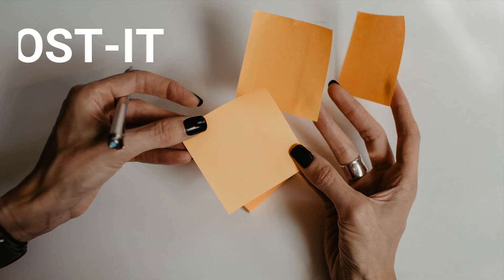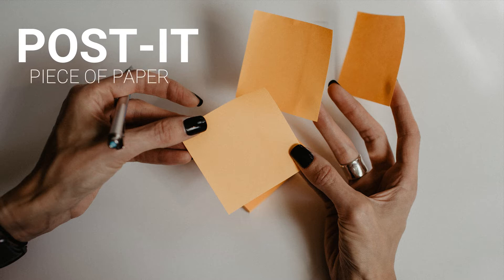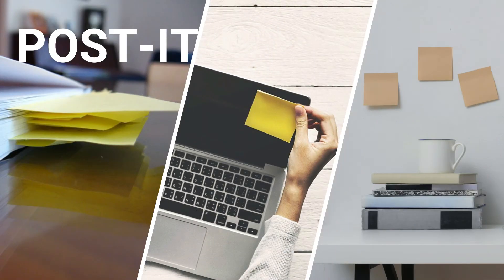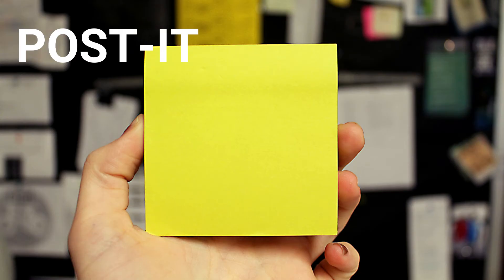Hello everyone, Dezikens here, and today we're going to go together through 10 things most people probably haven't got a clue about the post-it notes. The post-it is a small piece of paper whose low-tack adhesive band allows you to temporarily attach it to pretty much everything you can think of, from documents to computer monitors and ultimately walls. Despite its omnipresence in most of our homes, desks and office spaces, this little piece of canary yellow sticky paper had far from certain origins.